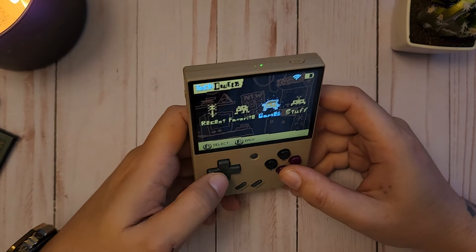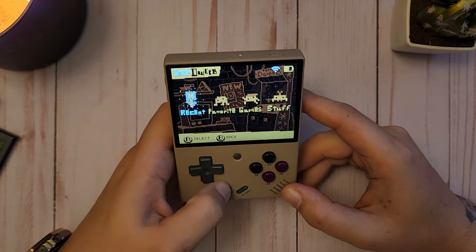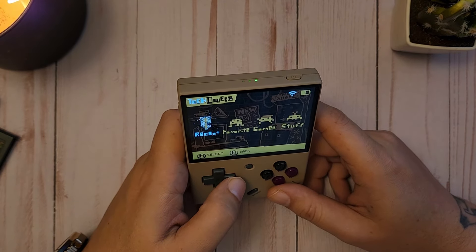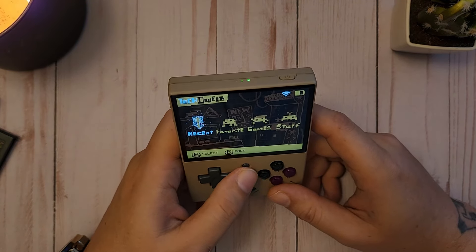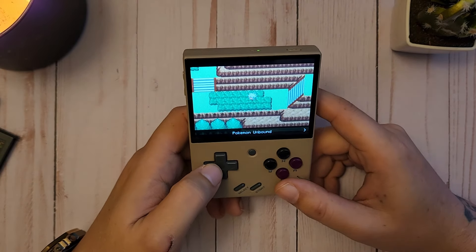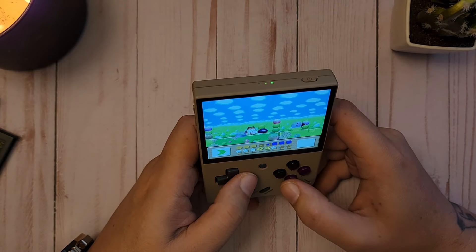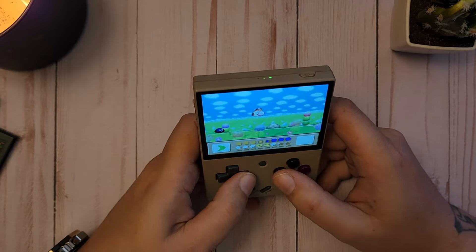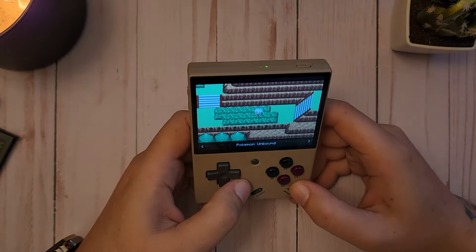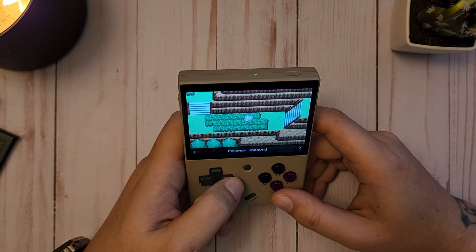My MiYoo Mini is running Onion OS and I cannot complain — it has to be one of my favorite Linux-based operating systems for retro handhelds. The simplicity, the smoothness, it's just very good. One feature I love is the game switcher — being able to tap that button and go between recently played games is so convenient. It brings you right back to where you were. I can't tell you how much I appreciate that feature, especially as someone who sometimes has to put down a game at a moment's notice.